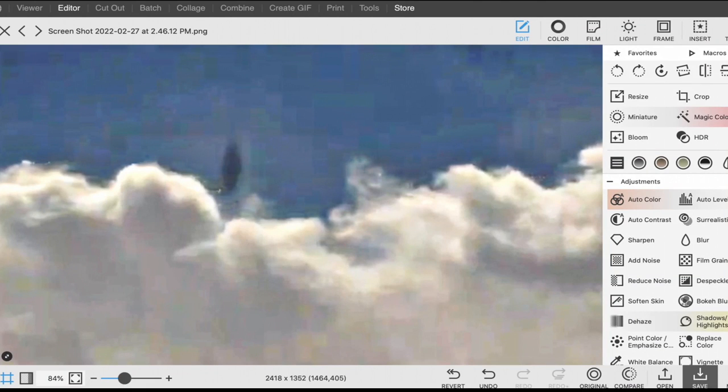Hey guys, this is Sky. I recorded a UFO over a volcano in Japan on a live cam, of course.